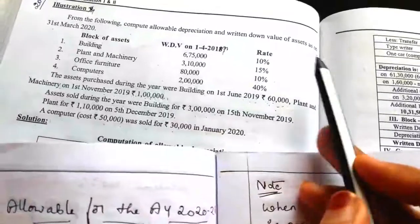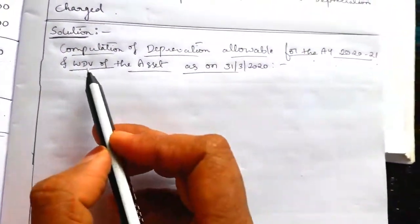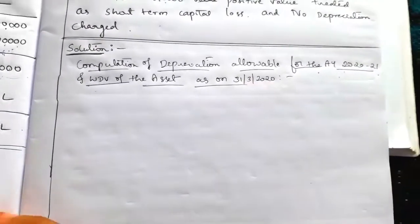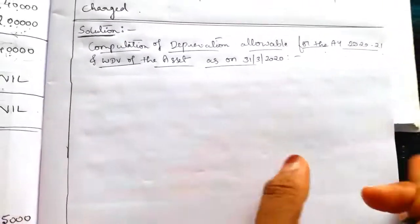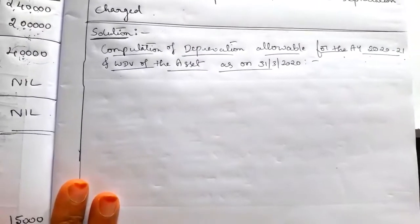Write: written down value of the asset as on 31st March 2020. That is the answer. Now draw the columns — four amount columns for four blocks of assets and one particulars column.